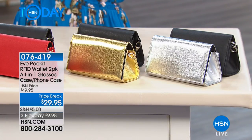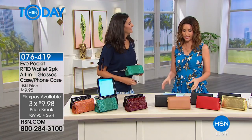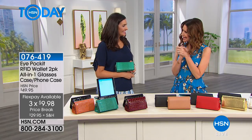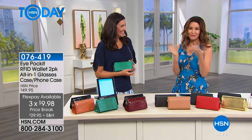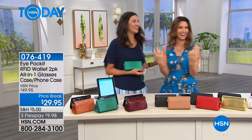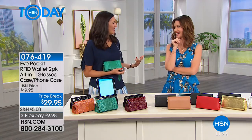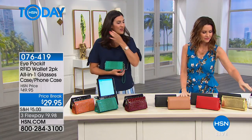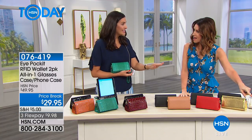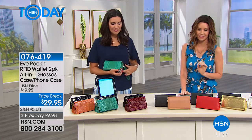For $29.95 you're getting both — today they're $20 off. This is a wonderful chance to get them as a gift. I gave one to my mom and she said, 'Can I get another one? Can I get one black? Can I get one to match everything?' That's what makes it such a great deal. The silver and the gold are special editions just for HSN — when they sell out, they won't be back.